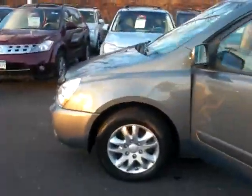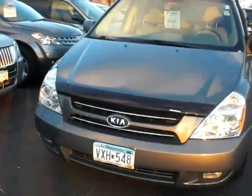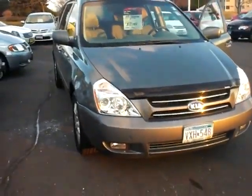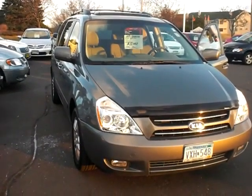Great value at $11,788. This is Stefan at Luther Nissan Kia. I'd love to have you check it out or go for a test drive anytime. You can reach me directly anytime at 952-412-3971. Have a great day.